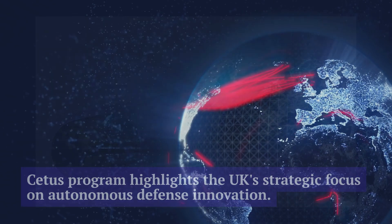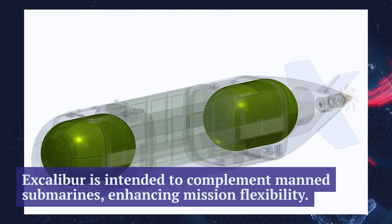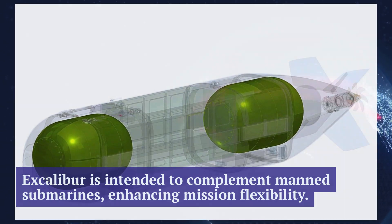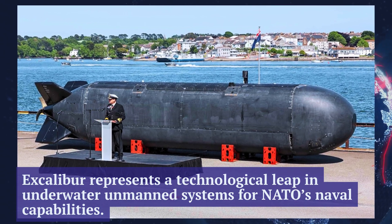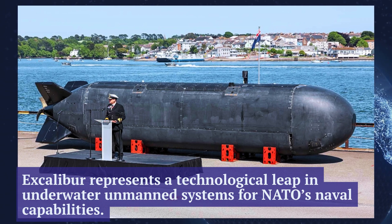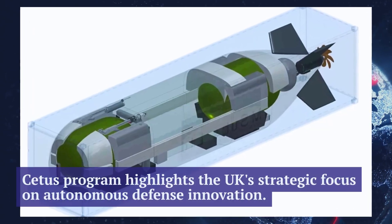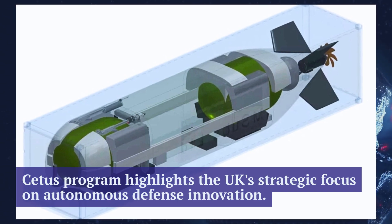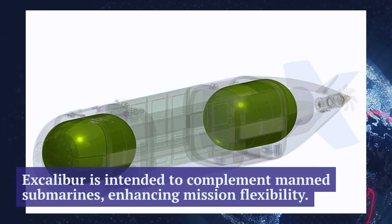Excalibur represents a technological leap in underwater unmanned systems for NATO's naval capabilities. The CETIS program highlights the UK's strategic focus on autonomous defense innovation. Sea trials will be crucial in validating performance and reliability in operational scenarios. Excalibur is intended to complement manned submarines, enhancing mission flexibility. The Royal Navy's shift toward unmanned underwater platforms reflects a global trend in naval modernization.